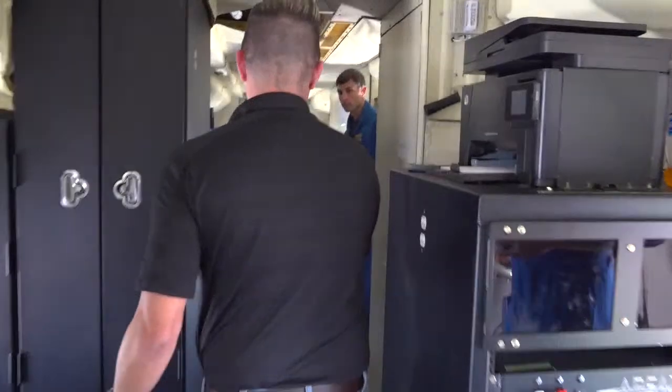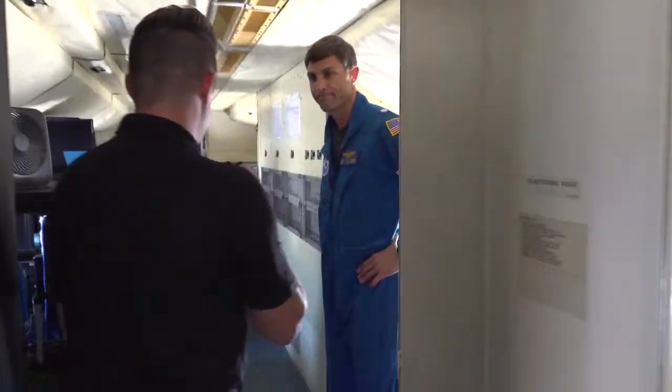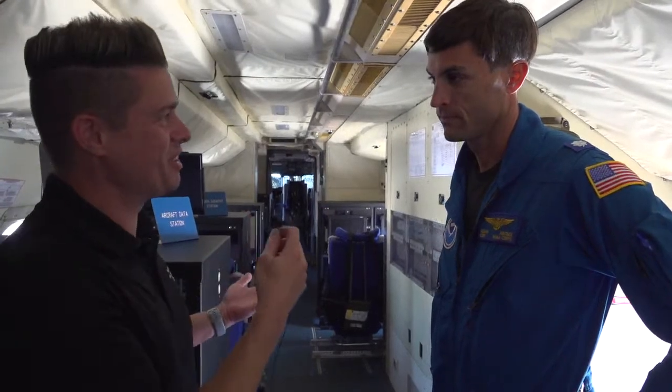We're going to head up through the aircraft. Now we're talking to Commander Adam Abbottvall from NOAA's Aircraft Operations Center. He is the pilot of this aircraft. So Adam, what is it like to fly into a hurricane?